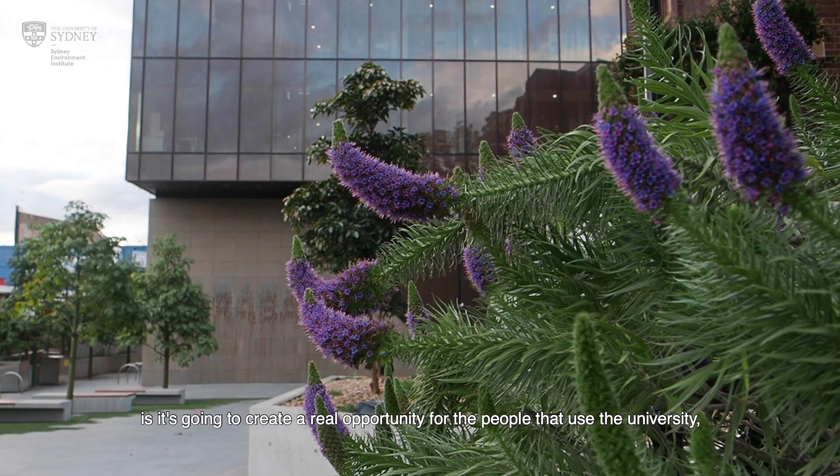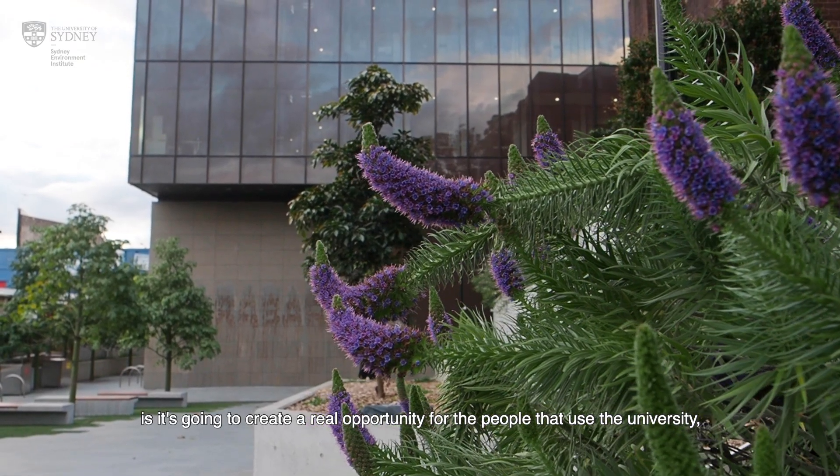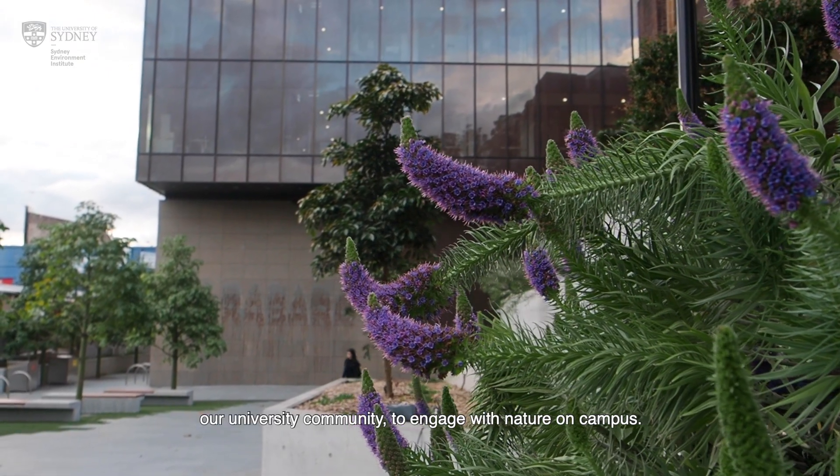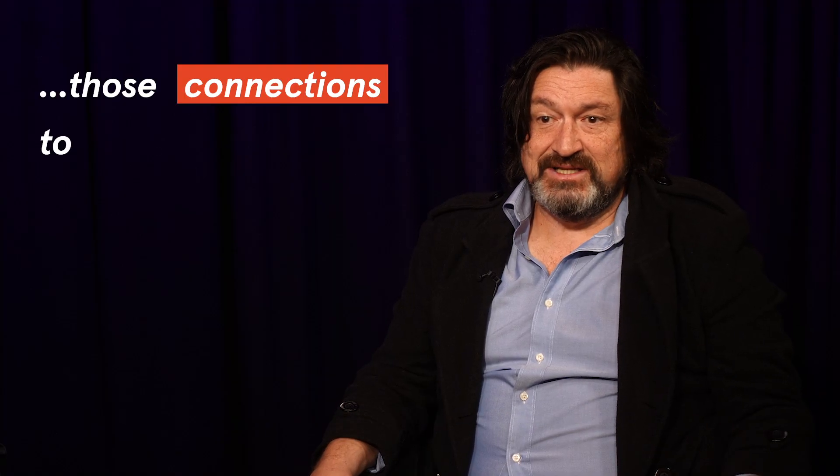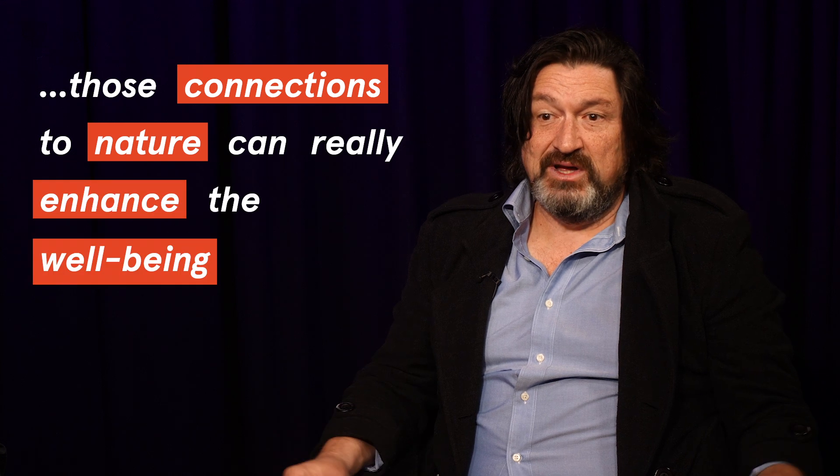One of the benefits of developing a living lab on campus is it's going to create a real opportunity for the people that use the university — our university community — to engage with nature on campus. And one of the great things about that is we know that those connections to nature can really enhance the wellbeing of the people that are here.